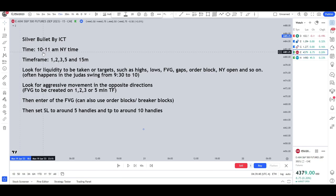What you want to do is look at the time from 10 to 11am New York time, then use the 1, 2, 3, 5 and 15 minute time frames mostly to take entries. You can also use the higher time frames if you want to look for liquidity, fair value gaps and so on.